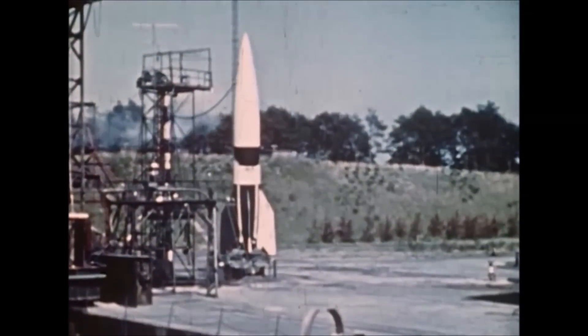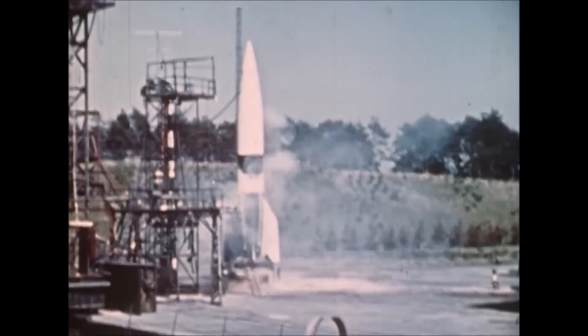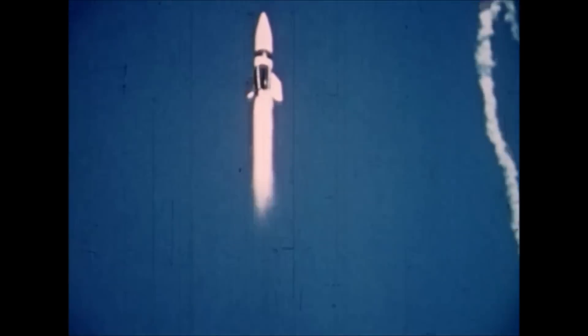Hello, it's Scott Manley here. In the 1940s, the V-2 was the world's first large liquid-fueled rocket. Developed by German rocket scientists led by Wernher von Braun, it would be used as a weapon in the later stages of the war. Ultimately, it wouldn't change the course of the war, but it would have a massive influence on the years after the war.